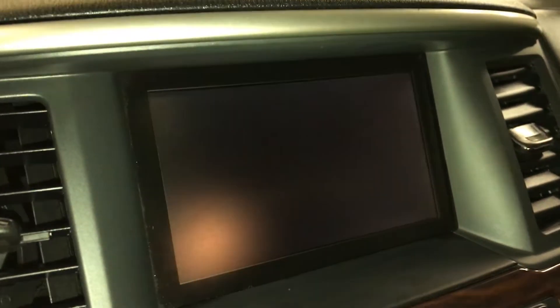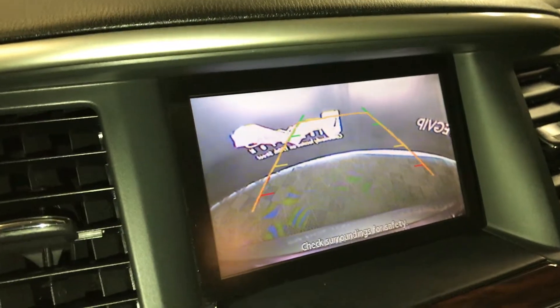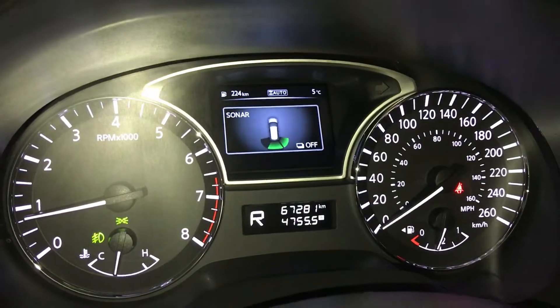Display screen houses your backup camera. Guidelines move with the steering wheel. Side mirrors auto-tilt down in reverse. You have the parking assist.